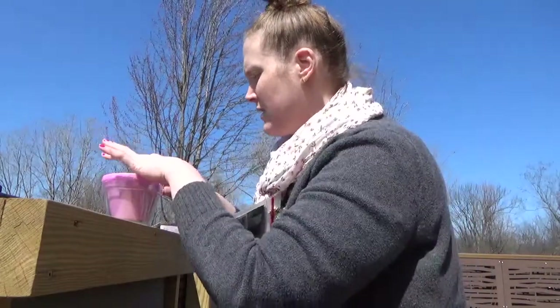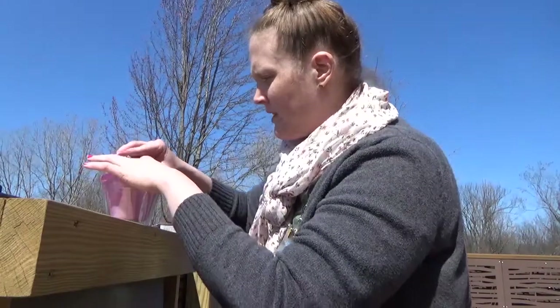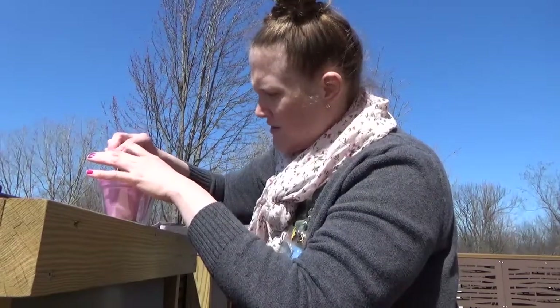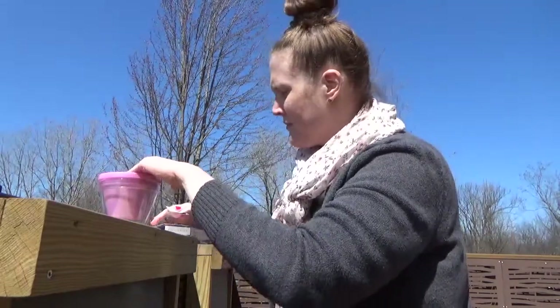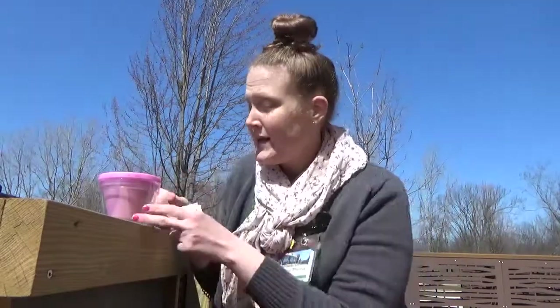So I'm going to put my seeds in there, sprinkle them around, cover them up. Now I'm going to get them water and keep them out here so they get some nice sunshine. We'll check back next time and see if our flowers are growing in. Bye.